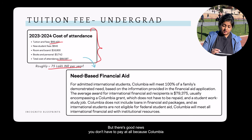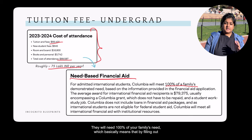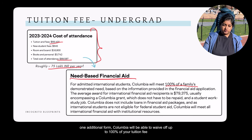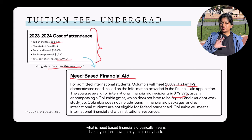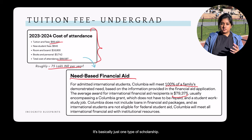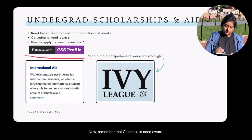The good news is you don't have to pay it all. Columbia provides need-based financial aid and will meet 100% of your family's demonstrated need. By filling out one additional form, Columbia can waive up to 100% of your tuition fee. On average, students receive about $80,000 per year in need-based financial aid — and this is not a loan, it's essentially a scholarship.